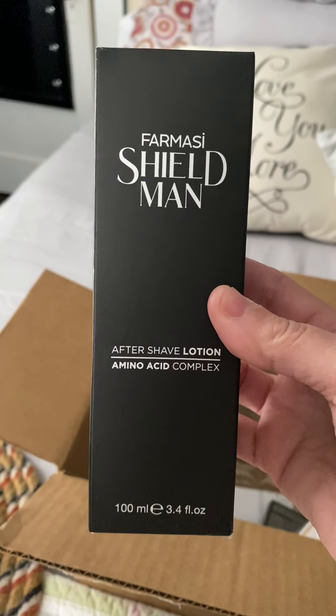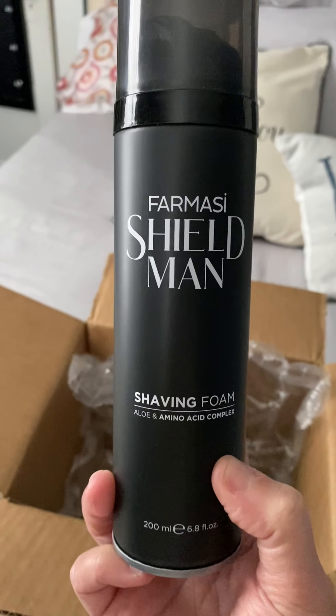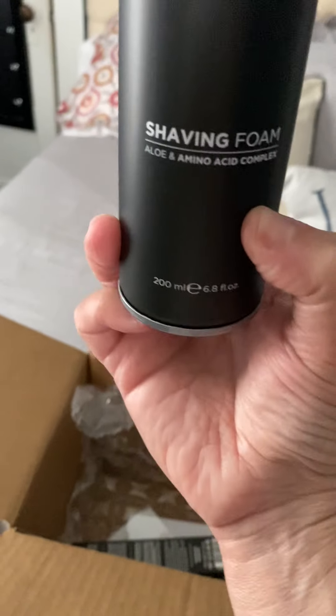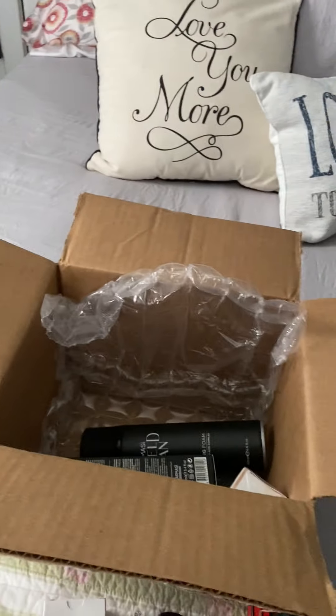So that is the aftershave lotion. Then I ended up getting two shaving foams — again, it has the aloe and amino acid complex in them. Guys, it's a really good size can, it's 6.8 fluid ounces, so that's a really good size can of shaving cream. I actually got two of them.